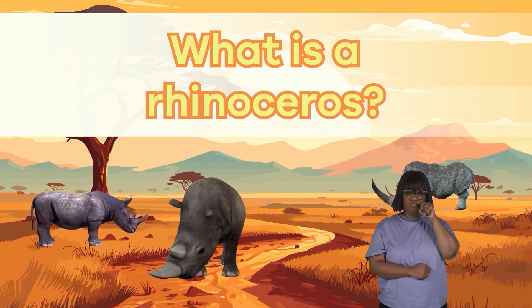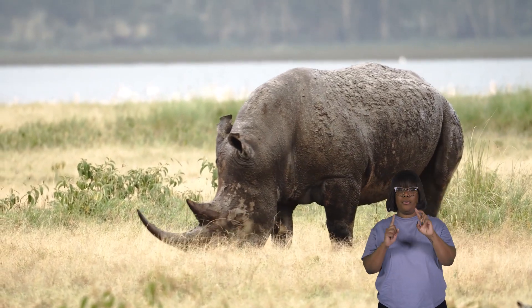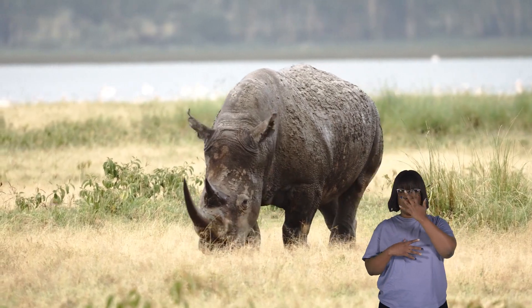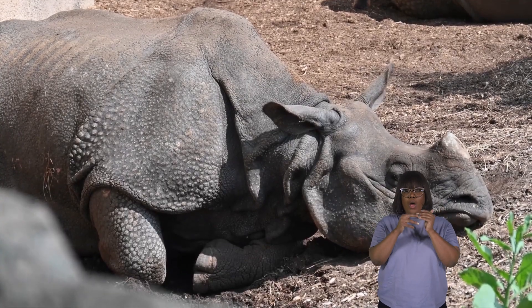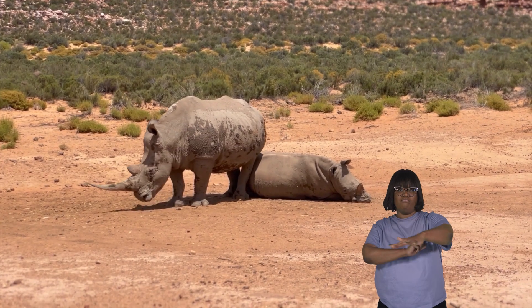What is a rhinoceros? Rhinoceroses, rhinos for short, are fascinating creatures with a unique set of physical characteristics. One of their most distinctive features is their tough, grayish, and wrinkled skin. This skin helps protect them from the elements of their environment.